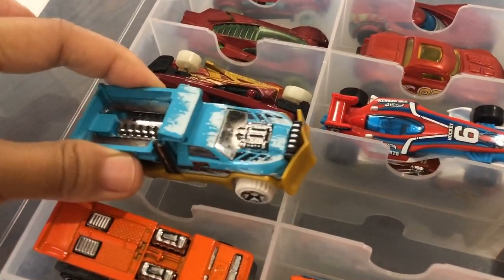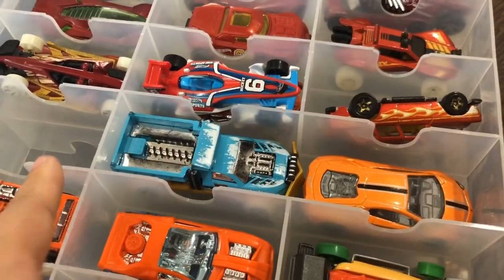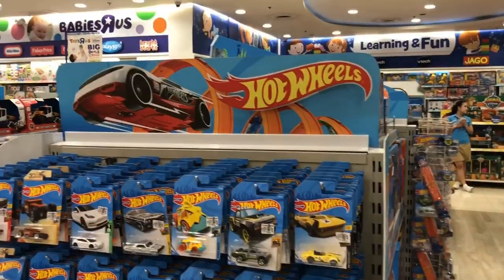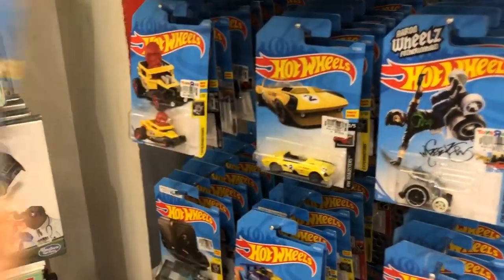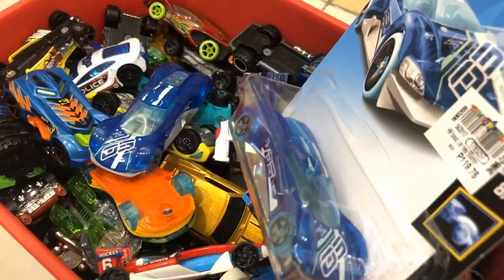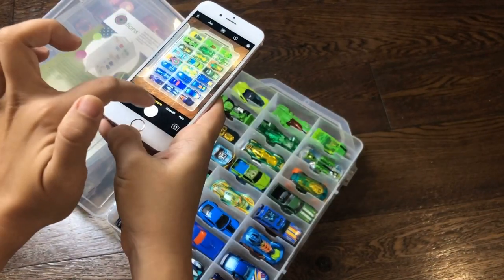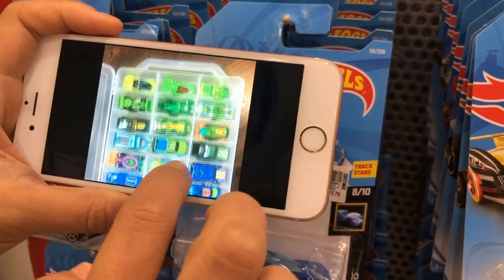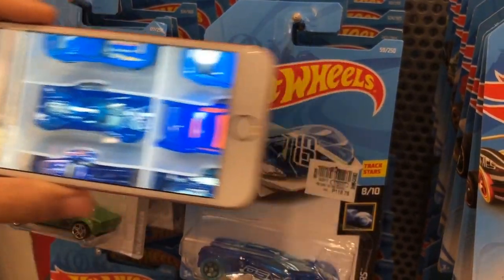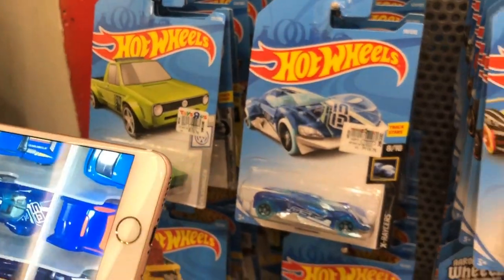For the occasional car that's slightly longer, there's one slot with no divider in the middle where you can put it — you can find it on each side of the container. Slotted containers are useful when you go shopping too. You might have gone to a toy store, bought a toy car, only to find out later that you already have the exact same model at home. Because slotted containers let you see all your cars at a glance, you can simply take a photo of your collection on your phone and take it with you while shopping. No more wasted money on double cars!